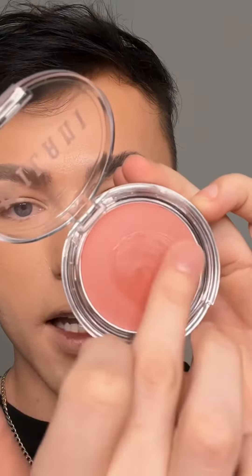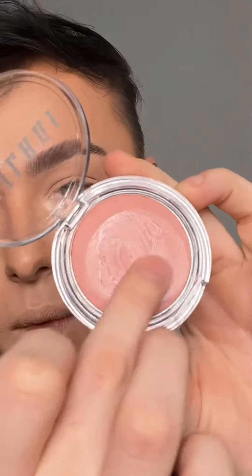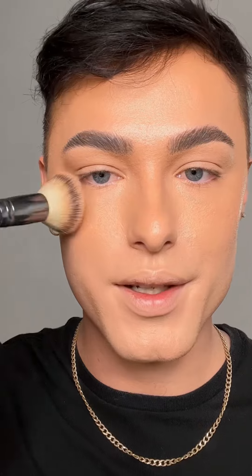I'm gonna go with shade 110 Nude Kiss. This is a balm — it's very creamy, very wet. Let's go in with a brush and just tap this right on the cheek.